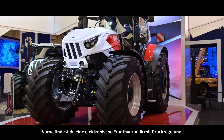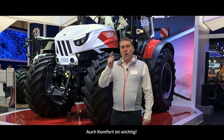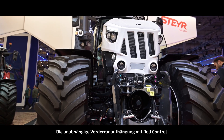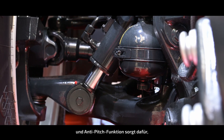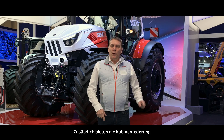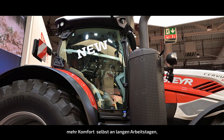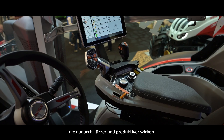Up front you will find an electronic front hitch with pressure control and a 2-speed front PTO. Comfort matters too. The independent front axle suspension with roll control and anti-pitch functionality keeps you stable at high speeds. And with the semi-active cab suspension and reduced noise levels, long working days feel shorter and more productive.